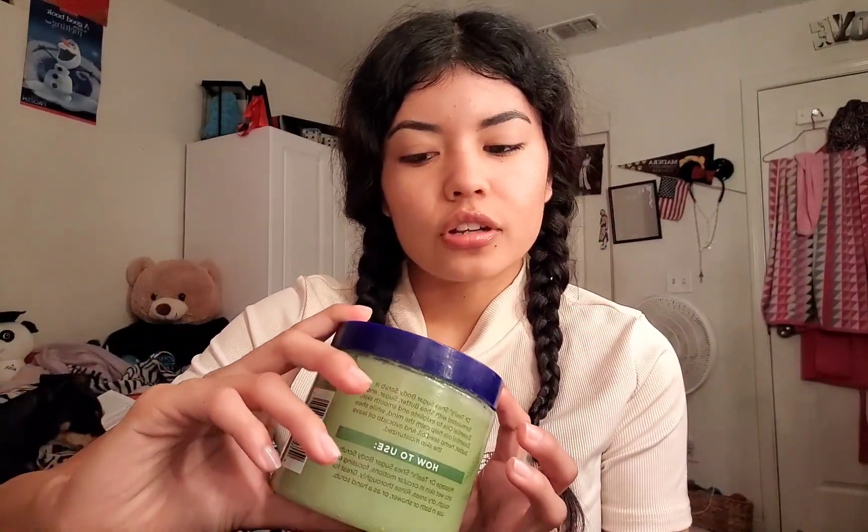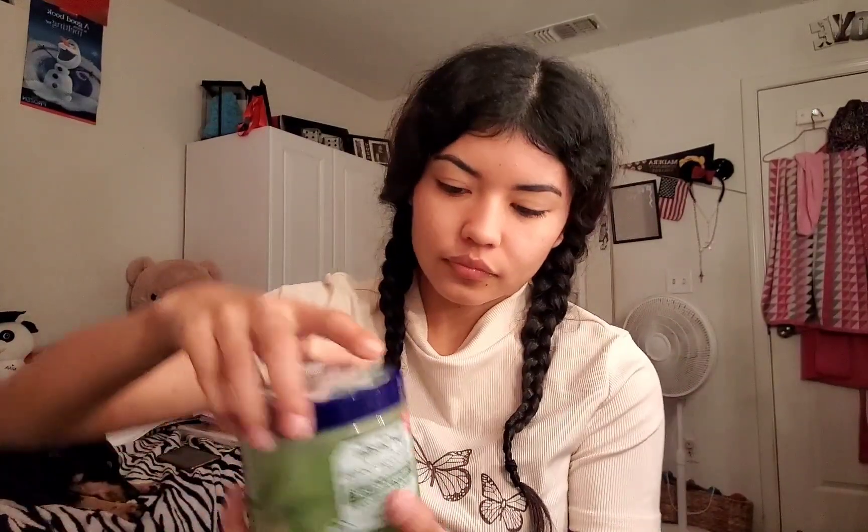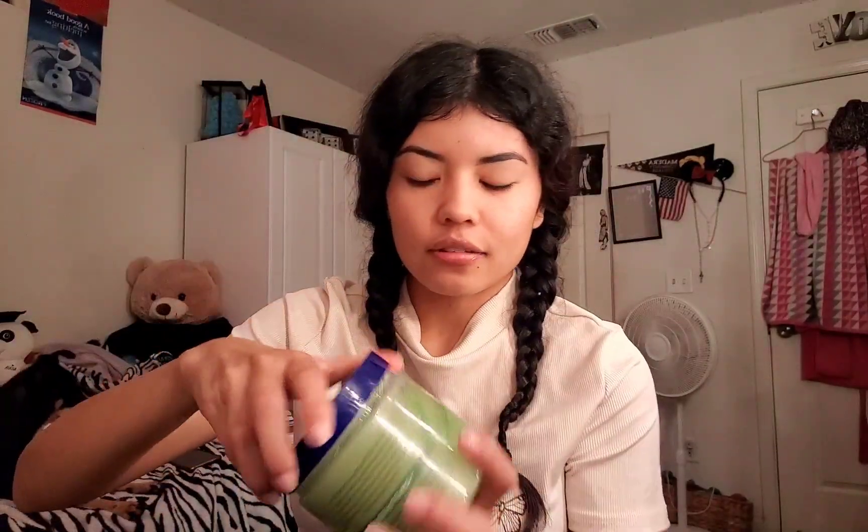The next product is the Dr. Teal's Shea Sugar Scrub in Cannabis Salva Hemp Seed Oil. This is what it looks like — it's green. It smells like a lip balm; that's exactly what it smells like. I have a lip balm that smells just like this.